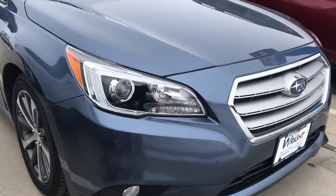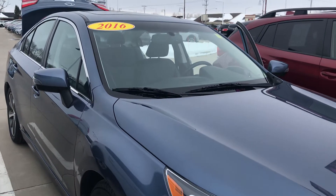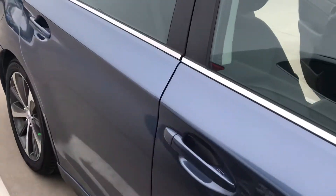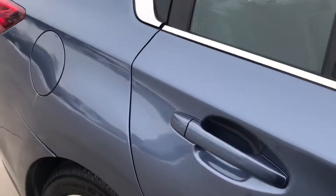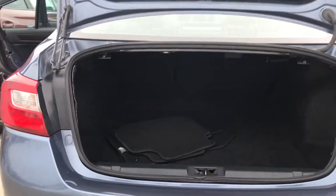Hey guys, Nikki here at Dave Wright Nissan Subaru in beautiful Hiawatha, showing off this 2016 Subaru Legacy. This is the limited model. It does have your safety features like your blind spot detection and the very safe all-wheel drive system that Subaru is known for.